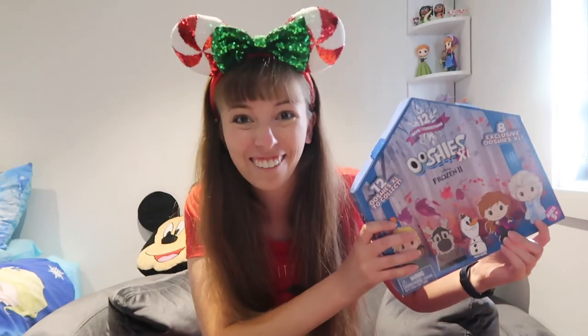Hi everyone and welcome back to my channel. It is currently the 13th of December and I'm just about to start my Frozen 2 Ushies Advent Calendar. It is for the 12 days of Christmas and as you can see it opens up and you can display the Ushies on the platform. I will be opening one Ushie every day until Christmas.